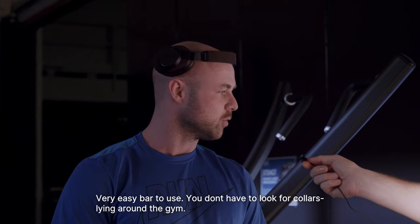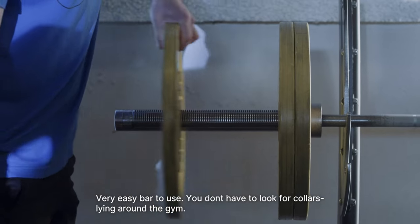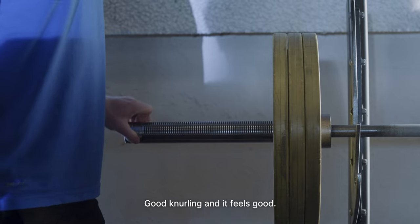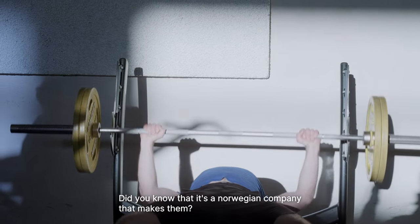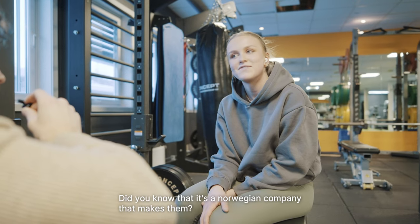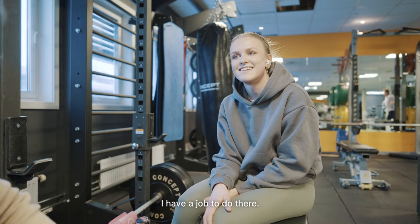Det er en veldig lettvinnstang å bruke. Slipper å lete etter låser rundt og kreng på senteret her, og bra serratering — det kjennes godt ut. Ja, min favoritt, BNK-stang. Visste du at det var et norsk selskap som lagde det? Nei, det visste jeg ikke. Der har jeg en jobb å gjøre. Hahaha.